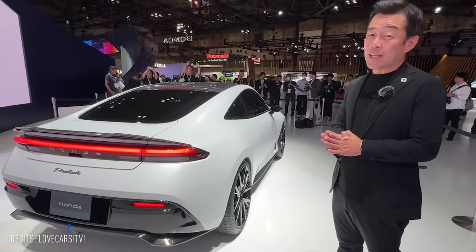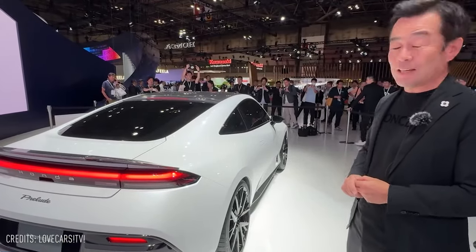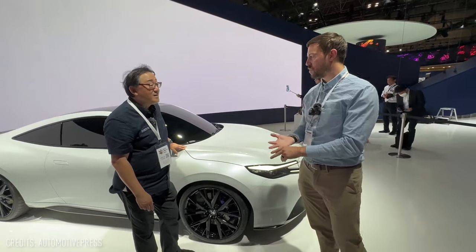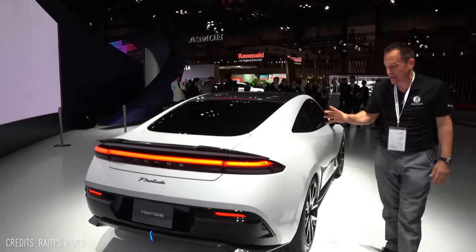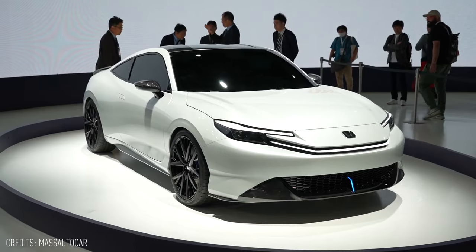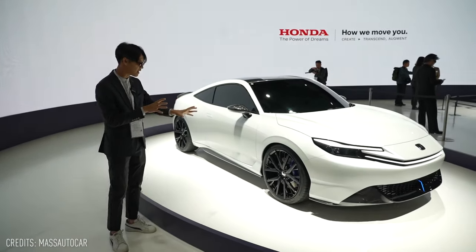In conclusion, the Honda Prelude's return is an exciting prospect for enthusiasts and those who appreciate the art of driving. With its elegant design, attention to detail, and commitment to delivering driving pleasure, the Prelude has the potential to make a lasting mark in the world of automotive excellence. We eagerly await its official release and the chance to experience its exhilarating performance.